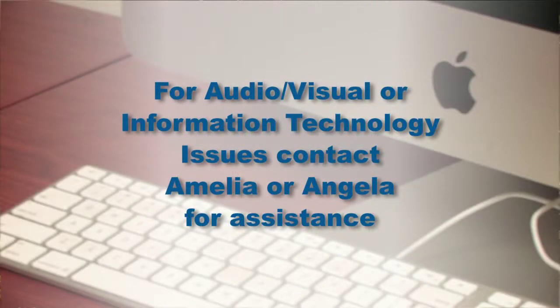If you have any audio-visual issues or computer problems, please contact Angela or Amelia and they will seek help from our IT representative.